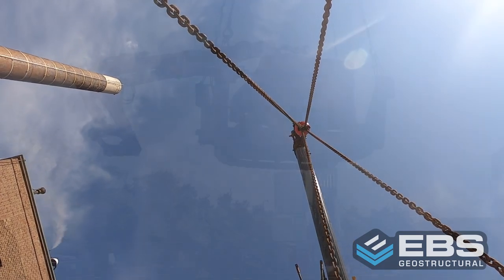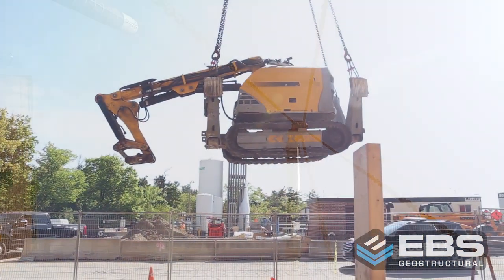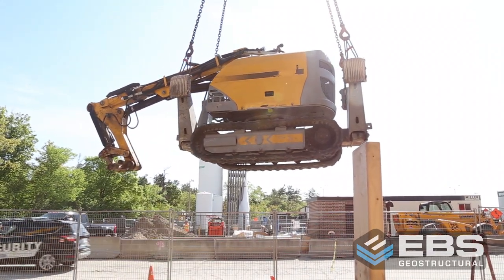The catch? Helical piles need to be installed in 30-foot-deep underground vaults, only accessible by stairs.